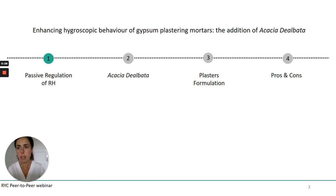Today I'm going to talk about the possibility of enhancing the hygroscopic behaviour of gypsum plastering mortars by adding a bio-waste of Acacia dealbata. For this reason I will introduce the concept of passive regulation of relative humidity, explain something about the plant we have chosen — the Acacia dealbata — and the reason why we chose this plant and how it was added into our plaster formulations. I will conclude with some pros and cons of the study.